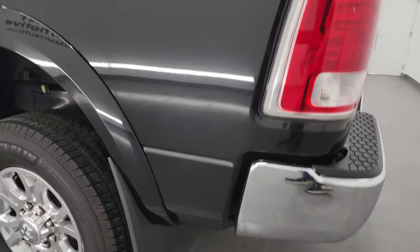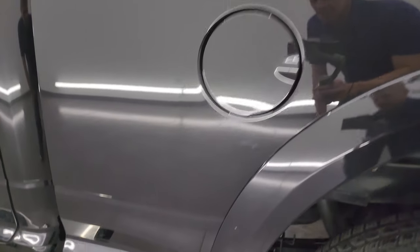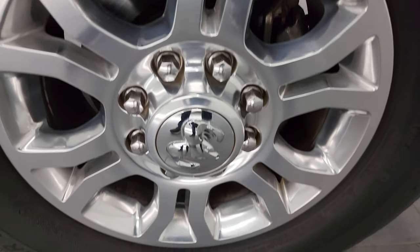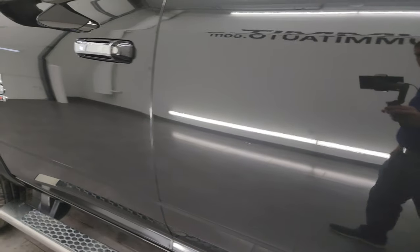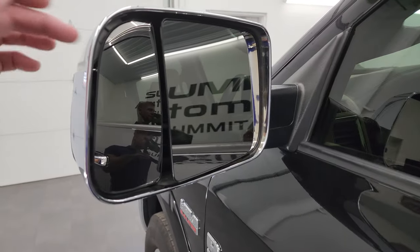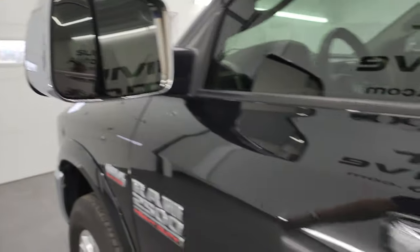Coming down the driver side, just as clean as that passenger side — no major dents or dings on the box. For full disclosure, this back wheel is just as nice as the rest. The cab and doors all look really good on this one, all the way down — didn't see any dents or dings. It does have the heated fold-up tow mirrors with built-in directional signals. They fold up like that and in like that.